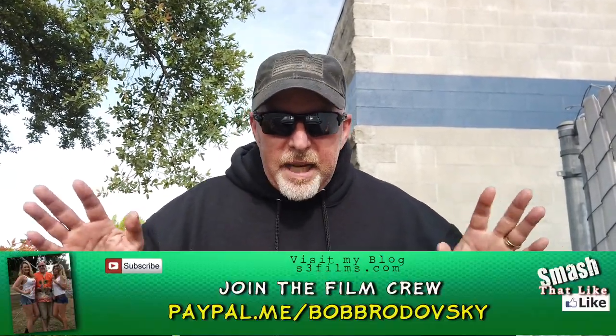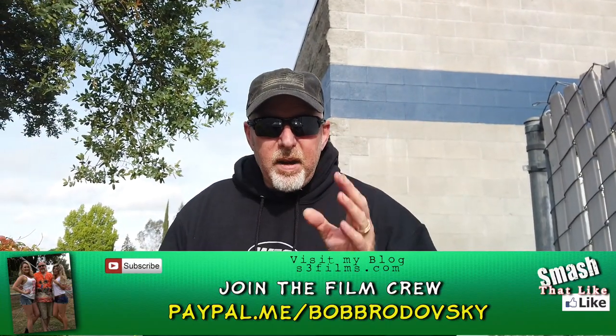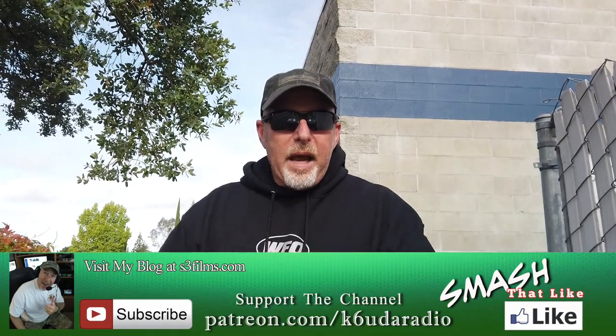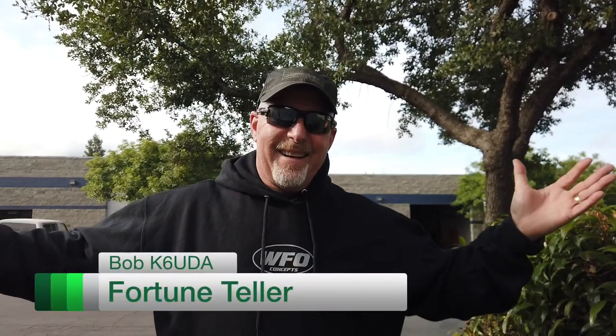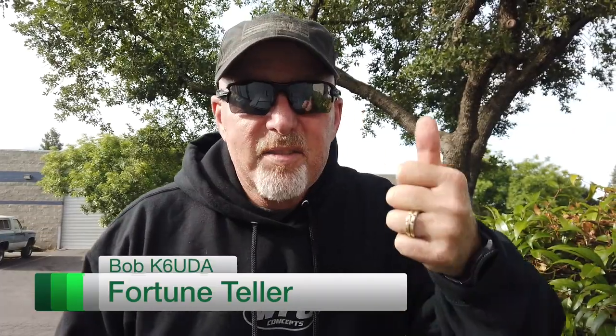I've got my little birds chirping all over Dayton right now. Just a very quick little update here, live from Loomis, California. I'm Bob K6UDA and I'm out of here. 73.